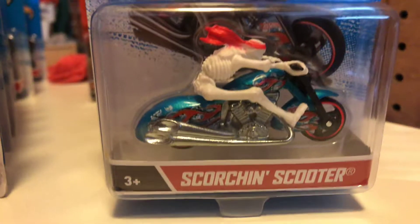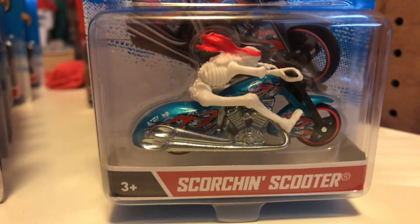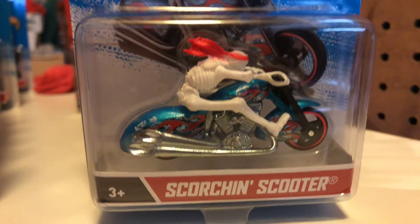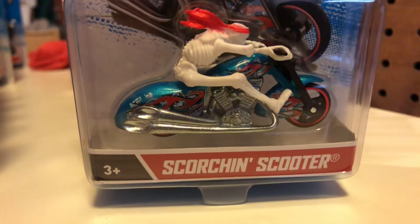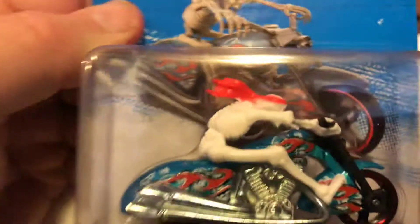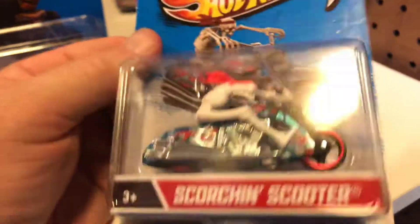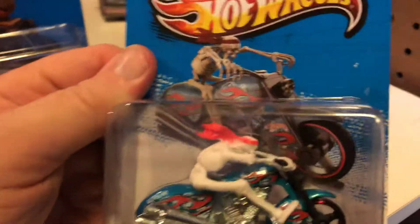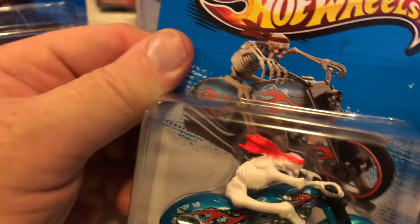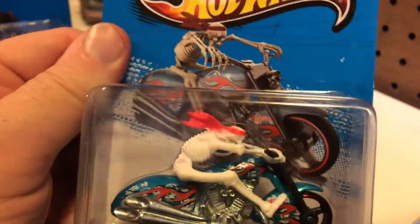I kept seeing these years ago at Walmart and I kept thinking to myself, when's the last time Hot Wheels put out riders on a motorcycle? That was when they had Rumblers and the Chop Cycles during the scissors era in the early 70s. This particular one - the Scorching Scooter - has a skeleton, which I thought was really interesting because there was a Rumbler with a skeleton where the skeleton actually made up the frame of the bike. I don't have that particular Rumbler because it's extremely expensive, especially if you find an original one in the package.